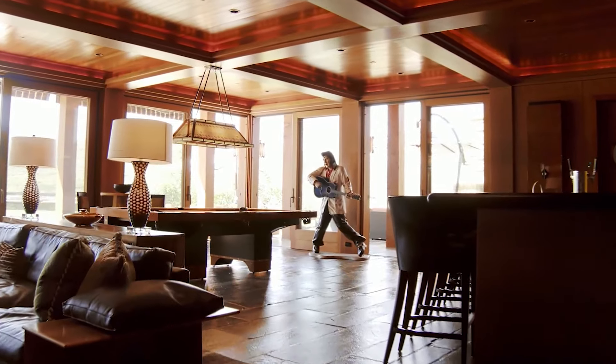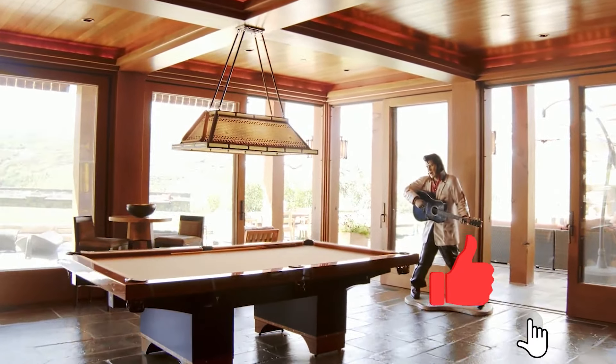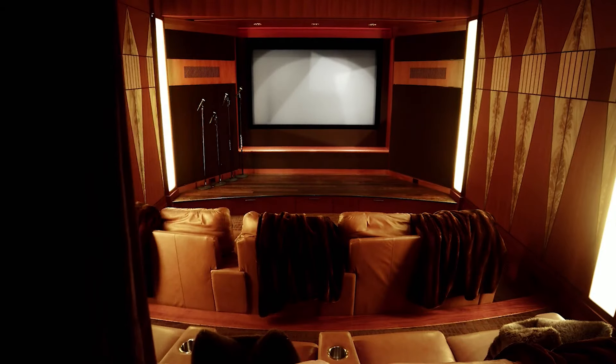There's a spacious game room with a billiard table and bar, and a beautiful movie theater that can also convert into a karaoke room.